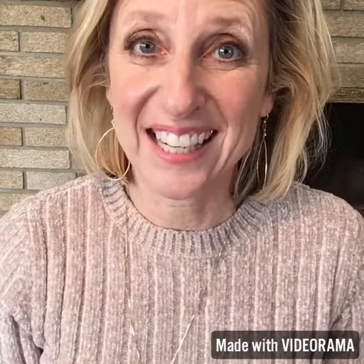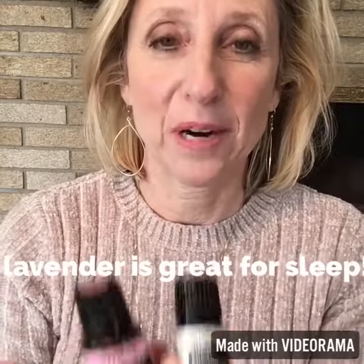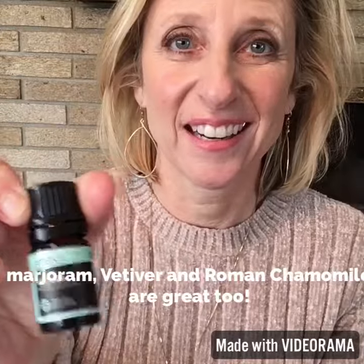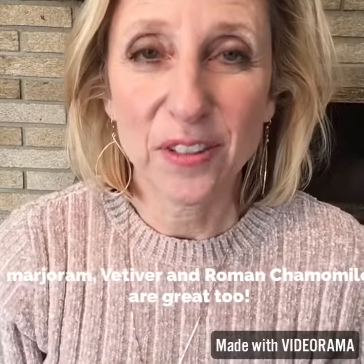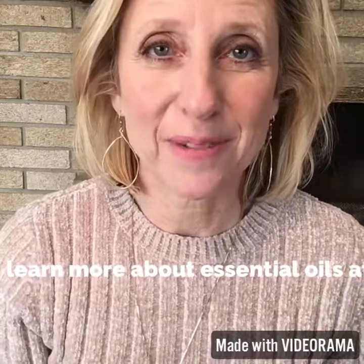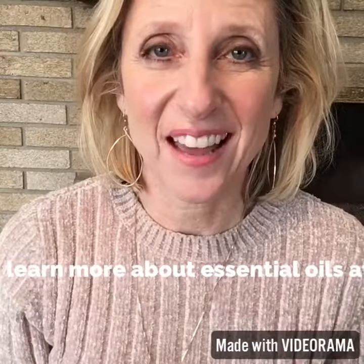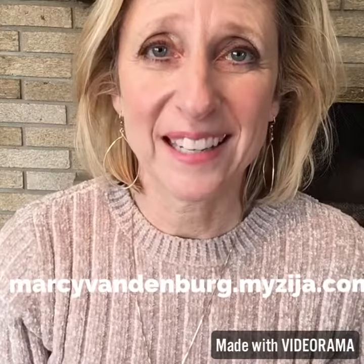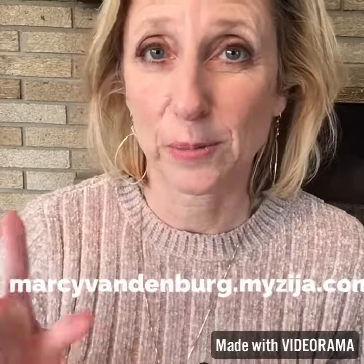Trouble sleeping on vacation? Try a blend of Marjoram, Roman Chamomile, Vetiver, and Lavender. And if you just have lavender, put it underneath your big toe on the bottom of your foot. Rub your feet together. Lavender is wonderful for sleeping. You can make a spray too that you could spritz your pillow with.